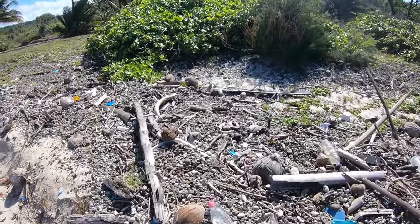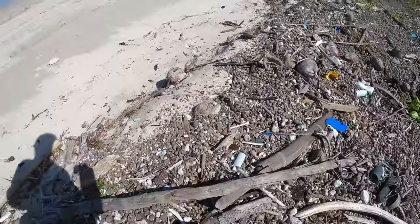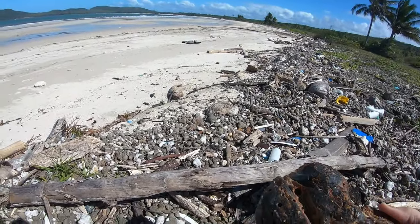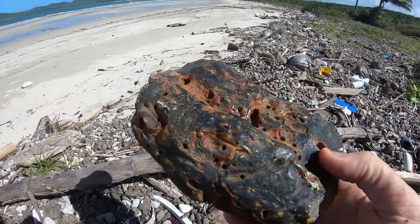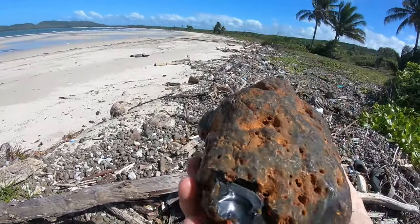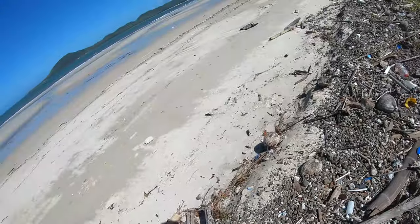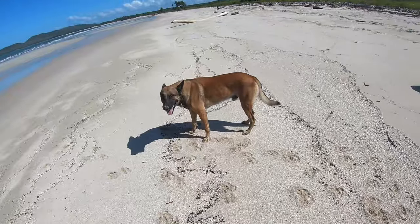Look, can you see that one? It's huge. Very big. Doesn't get much bigger than that one. You can sort of find one a year like that, two maybe. It's a good piece. It's a good piece of wood, that's a good piece of wood.